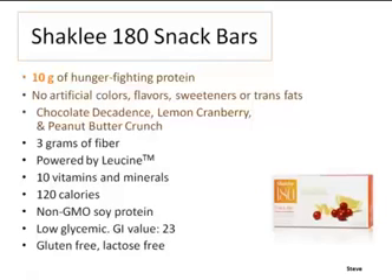The leucine Steve talked about is not only in the smoothies and meal replacement bars — it's also in the snack bars, which have 10 grams of protein and come in great flavors: chocolate decadence, lemon, cranberry, and peanut butter crunch.